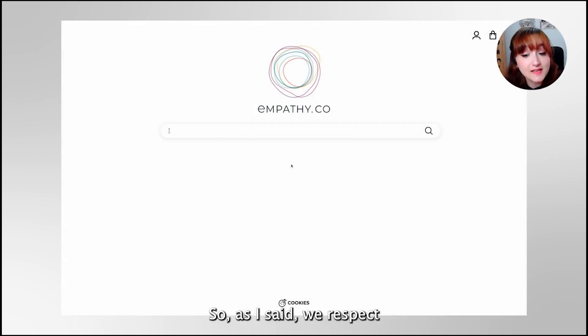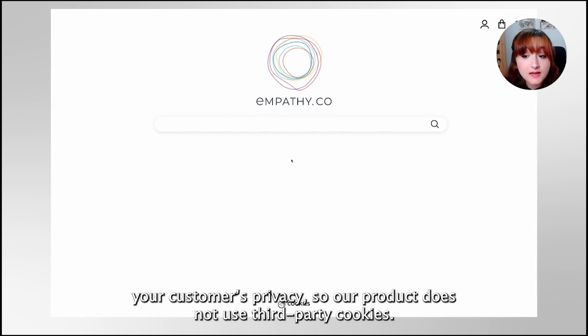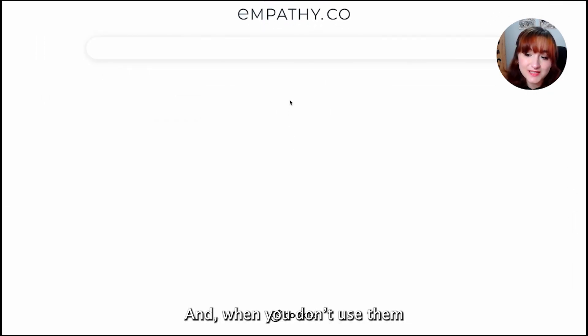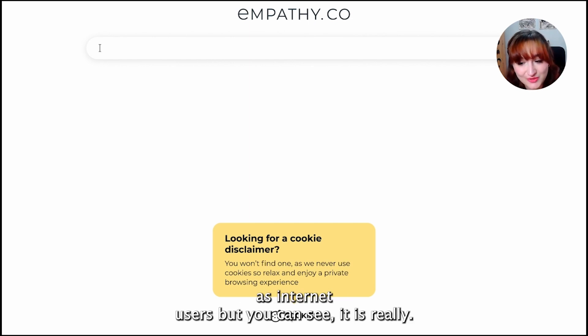We respect your privacy, so our product does not use third-party cookies. And when you don't use them, you don't need a cookie banner. I think that this is something we're not used to seeing as internet users, but you can see it's really clean.